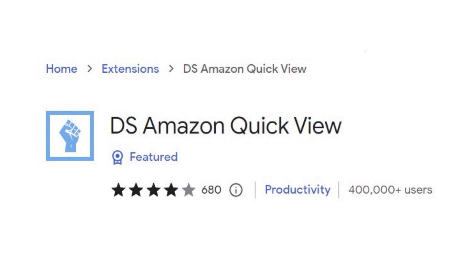Number one: DS Amazon QuickView. DS Amazon QuickView provides you an overview of each product's data when you're looking at the overview page on the Amazon search results. It tells you the number of FBA sellers on the listing, if Amazon's on the listing, and the rank data. This helps you do analysis before you even have to go into a listing, speeding up your sourcing significantly.